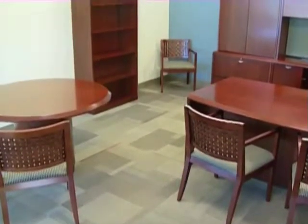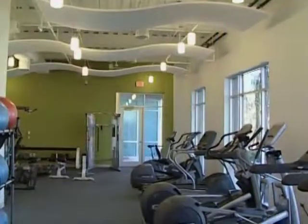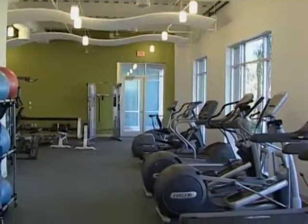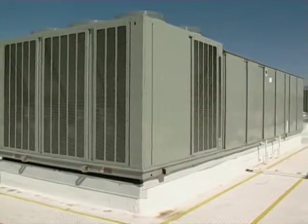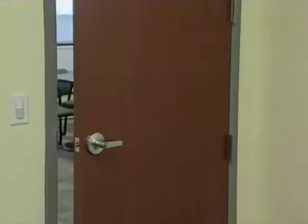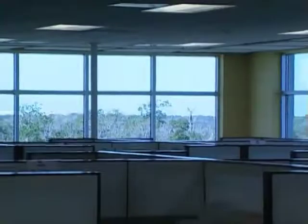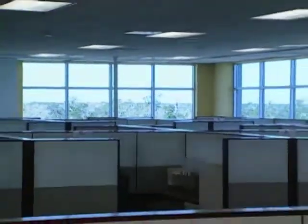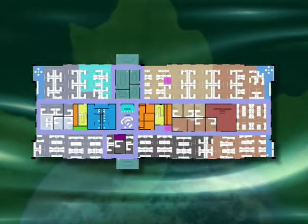LEED initiatives for the indoor environmental quality category assisted the team in creating a healthy and productive work environment. This includes the HVAC system optimized for fresh air delivery. Low-emitting standards were specified for interior finishes including wood, paint, and carpets. Floor plans were designed to locate open work stations near exterior windows, and daylight and occupancy sensors provide a user-friendly work environment.